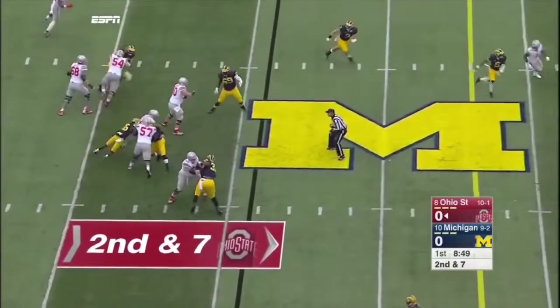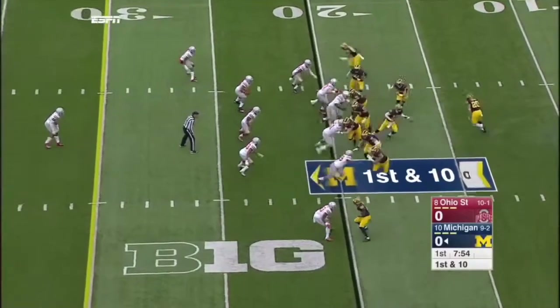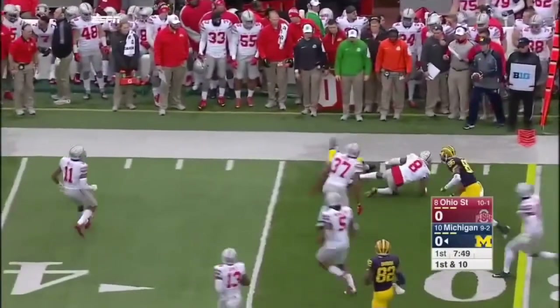Play action. Barrett pumps one way, in trouble, goes down. Wide open — Ruddock gets it out to Johnson. He's got a first down.